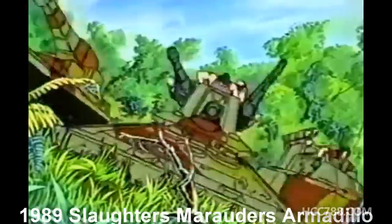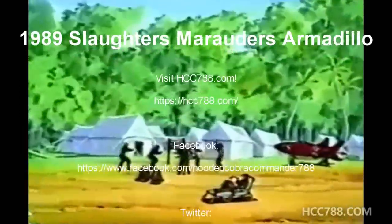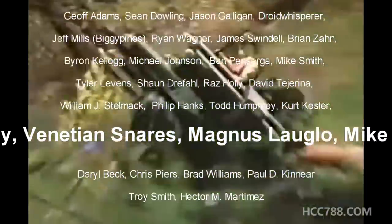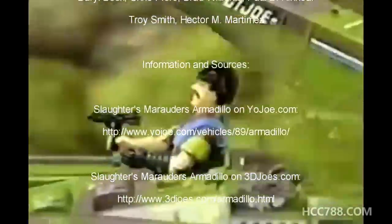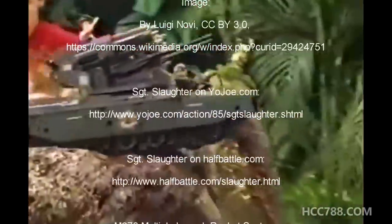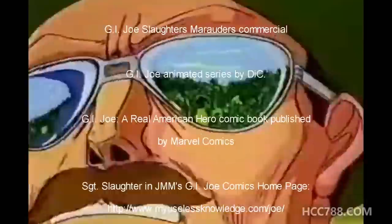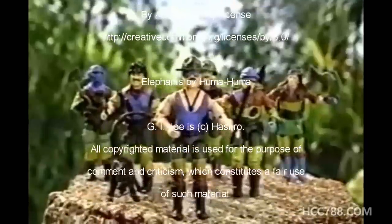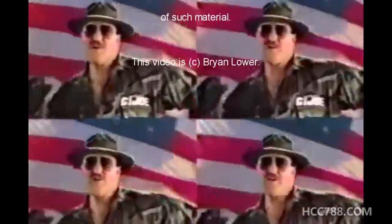Hey, do you want me, Cobra? Wait till you meet Slaughter's Marauders! Slaughter's Marauders — camouflage, they can't be seen! But you better believe it — there's me, and Spirit, and Footloose, on the attack! Slaughter's Marauders, to the rescue! Go, Joe! Nobody beats G.I. Joe! Who slaughters Marauders? Equalizer, Armadillo and Lynx — figures sold separately. Nobody beats G.I. Joe! Yo, Joe!